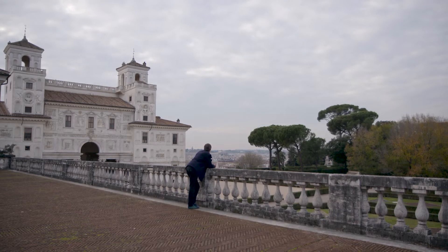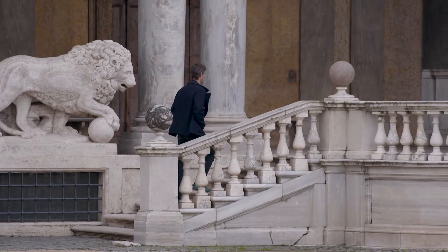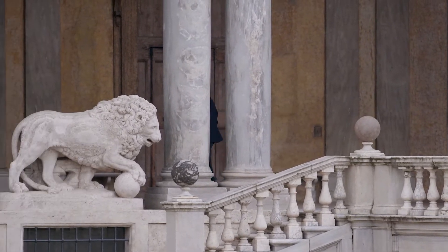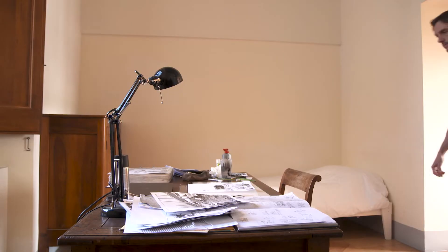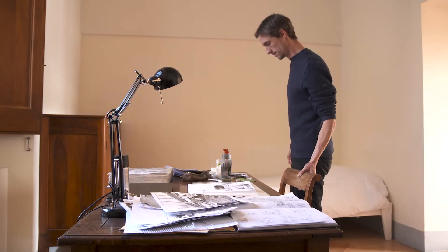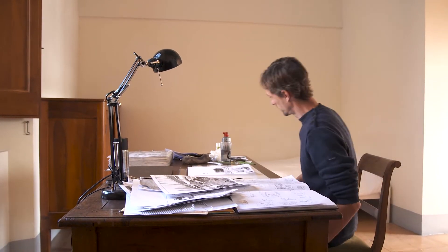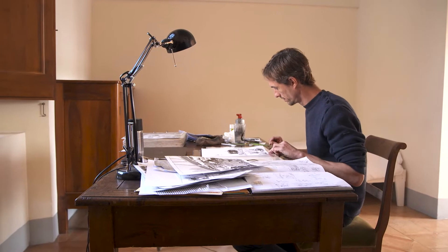On est à la Villa Médicis où je viens de passer bientôt deux mois pour une résidence d'écriture, pour travailler sur mon projet À quoi il va, un livre que j'ai engagé il y a plus de dix ans déjà. Il y a déjà eu trois tomes de sortis, là j'attaque le quatrième. J'en suis à 130 pages à peu près sur les 220 qui sont prévues.